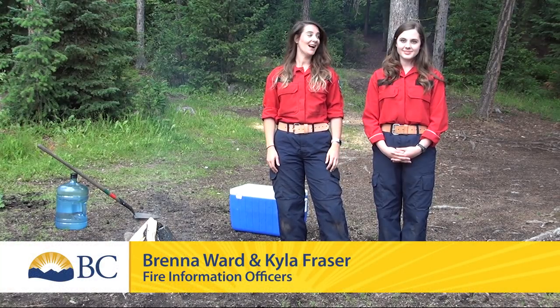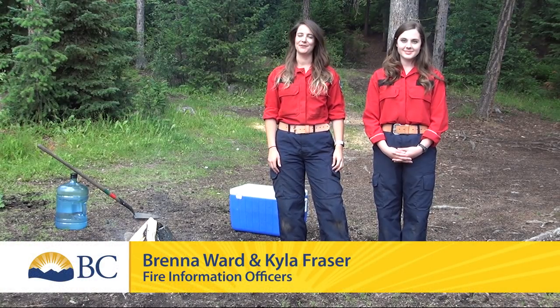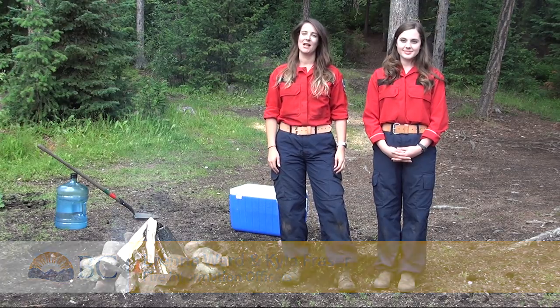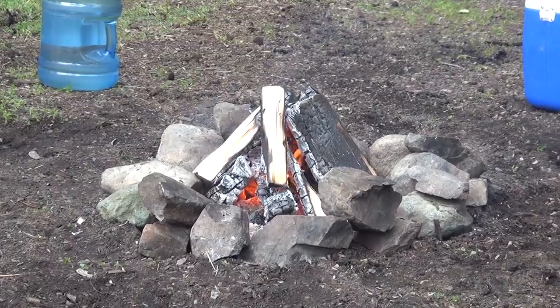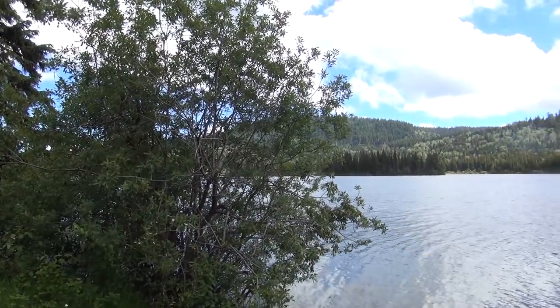Hey everyone, I'm Brenna and this is Kyla and we are Information Officers at the BC Wildfire Service. We get a lot of questions about campfires, so we thought we'd do a short video and just talk about those campfire specifications.